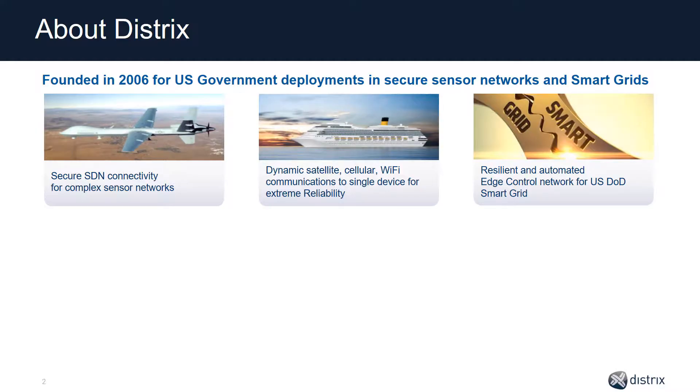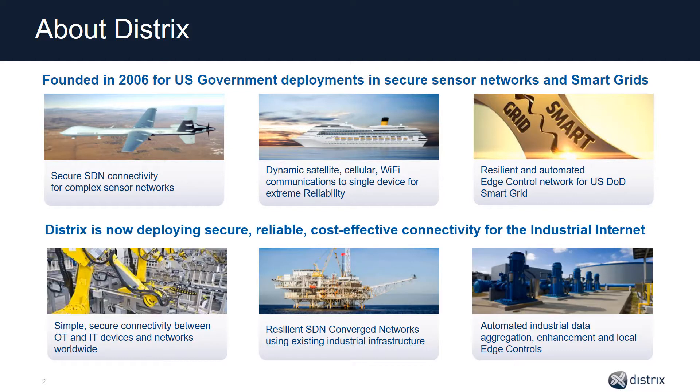A little over a year ago, we realized we could apply that exact same technology to meet the connectivity and reliability needs of the Industrial Internet of Things. We are now engaging in deployments in manufacturing, oil and gas, wastewater, and clean energy to solve the exact same problems.